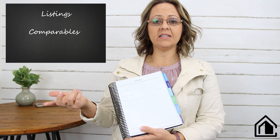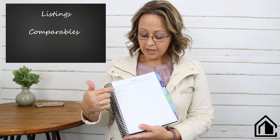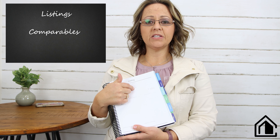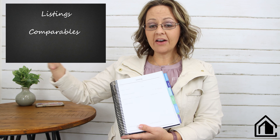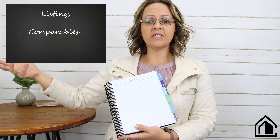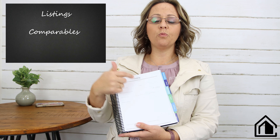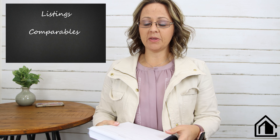When you go home and do your comp analysis to come up with the price on the property, you have a place to put the MLS numbers or addresses for the comps you've chosen. So if down the line you have an appraisal issue and need to prove your price, you can go back and reference which comps you used. Very, very important.